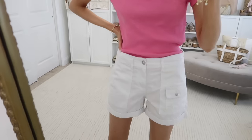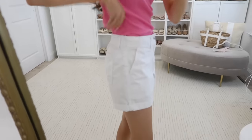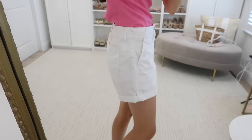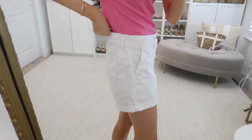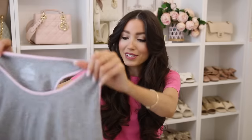These utility shorts are trending so much this season. I grabbed them in white because I think they're so classy, but they also come in other color options. For $17, these make an amazing basic to style so many ways for spring.